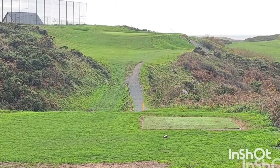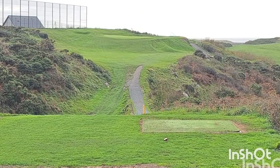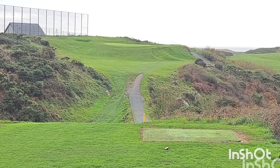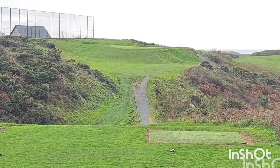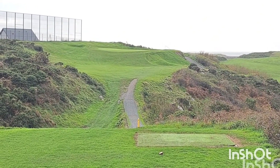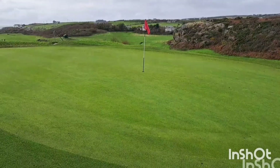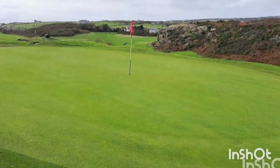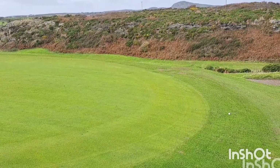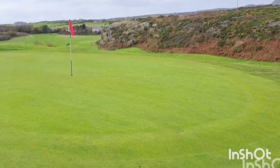This is the second hole at Holyhead — par 3, 157 yards. It's quite dangerous, platform green, with a big run-off if you're short, and some nasty rough left and right. Bit tough straight into the wind today. That's the green at the second — good effort for me into the wind, not quite on the dance floor but a foot off.